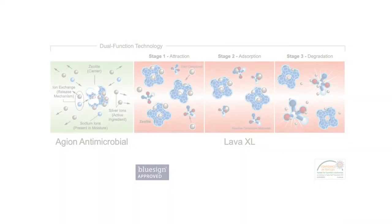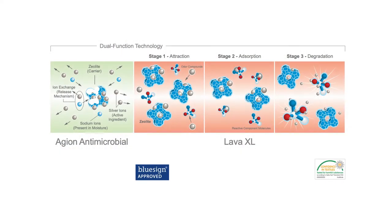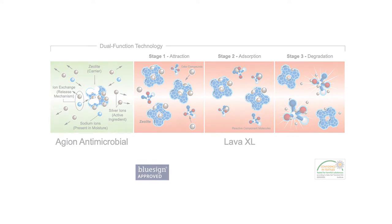This soft shell hunting pant features Aegean Active XL dual action scent control, which works hard to combat odor and neutralize your scent.